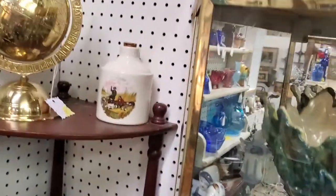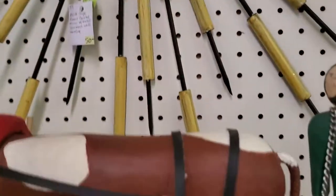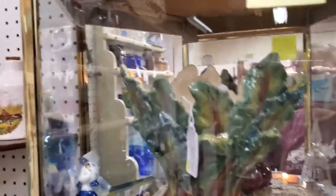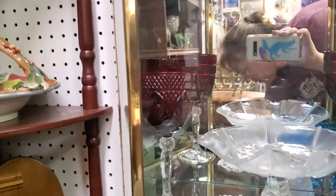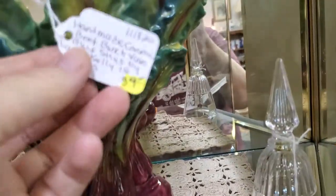She does have a starburst mirror — $35 on that. Interesting little guy here — $32 on the folk art. It is signed, and then 30% off. This cabinet you can open yourself when you're in here. So you see all this stuff in here is for sale as well. Pretty cool.